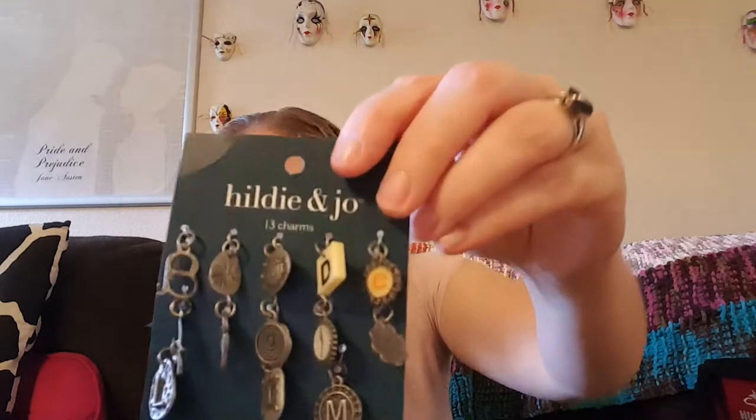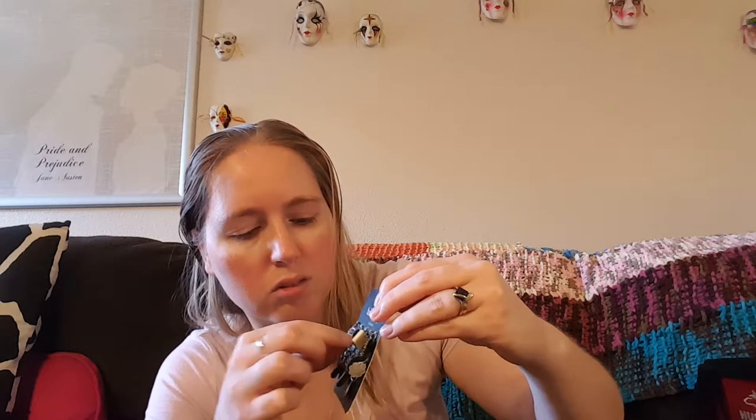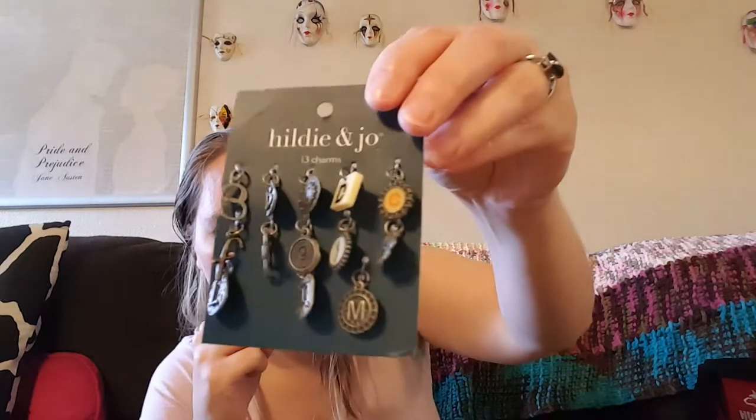The first thing I'm going to show you are these Heidi and Joe Alphabet Charms. They have every single letter of the alphabet, but I just realized there's no H — somebody replaced the H with an R, so I have two R's, which is no big deal. But they're really cute. Some of them have flipped around and a lot of them are just stamped metal pieces. I got these on clearance at Joann's, I think.